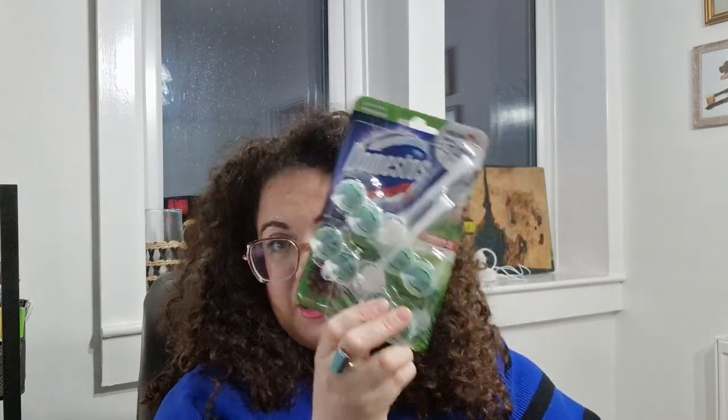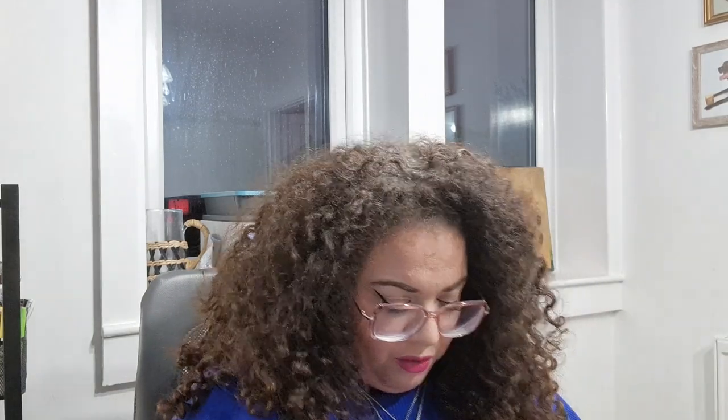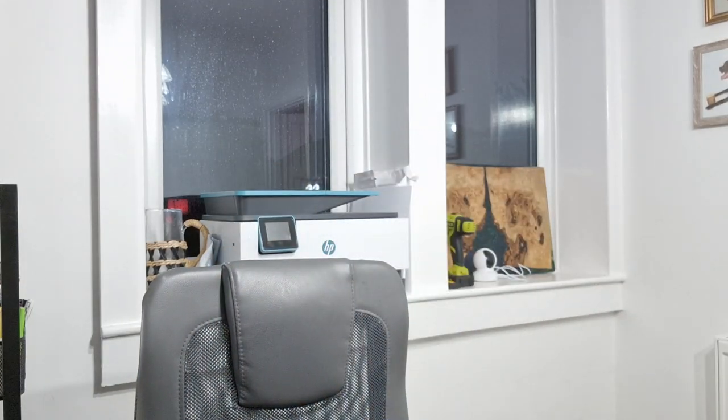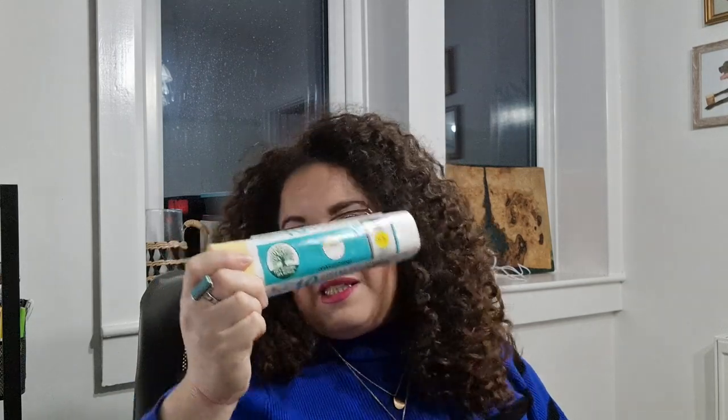And then some Pine Fresh Domestos Blocks for the toilet. That's really boring but they're just things that you need, and it's a double pack. Some bin liners as well — these are really good for the swing bins, kitchen bins. They're 50 litres and a really good size. We needed some more.